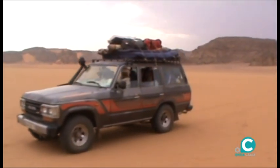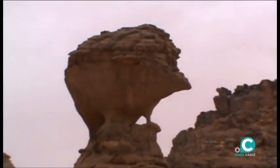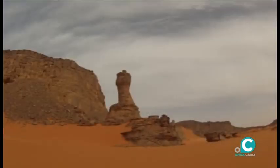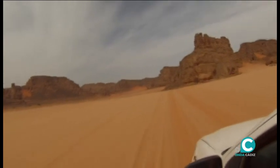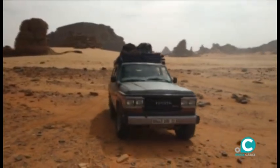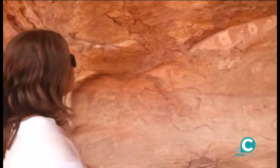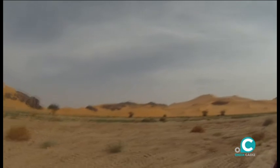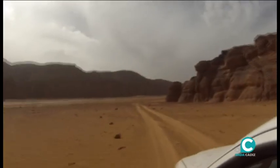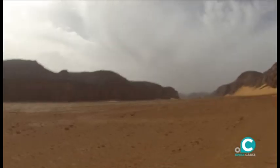Las fuerzas de la naturaleza en forma de erosión esculpen curiosas imágenes, como la del erizo de Tamezguida. A continuación llegamos a los grandes valles semiocultos. Es el Sáhara que te sugiere que aquí todo es más lento que nuestro ritmo de vida occidental.